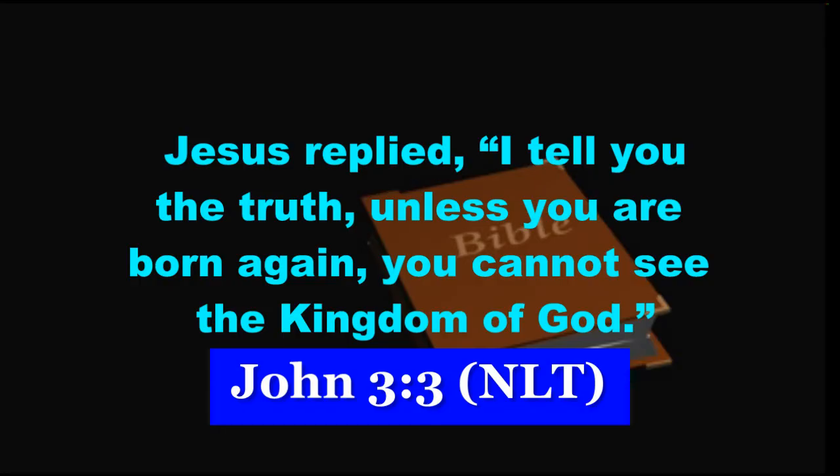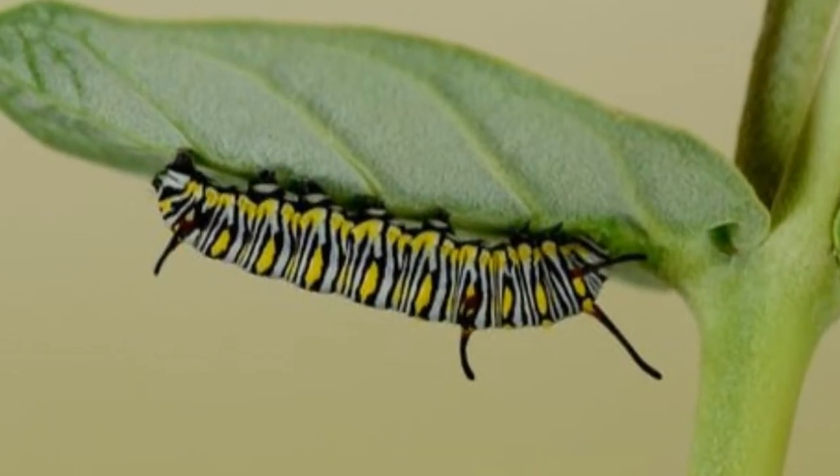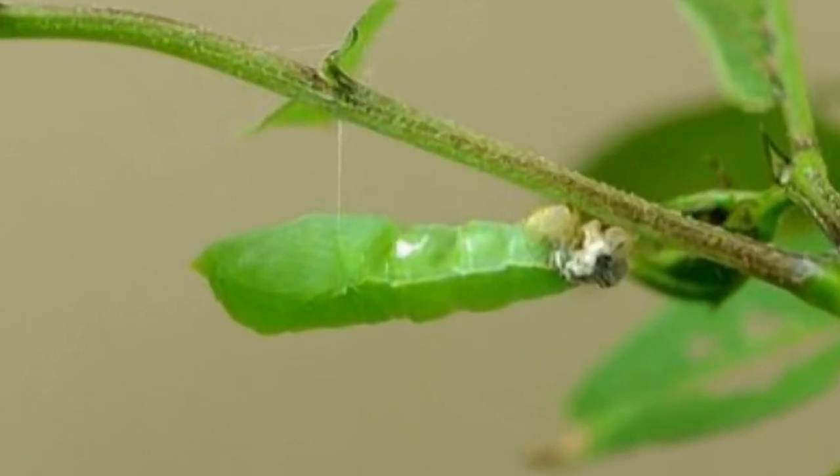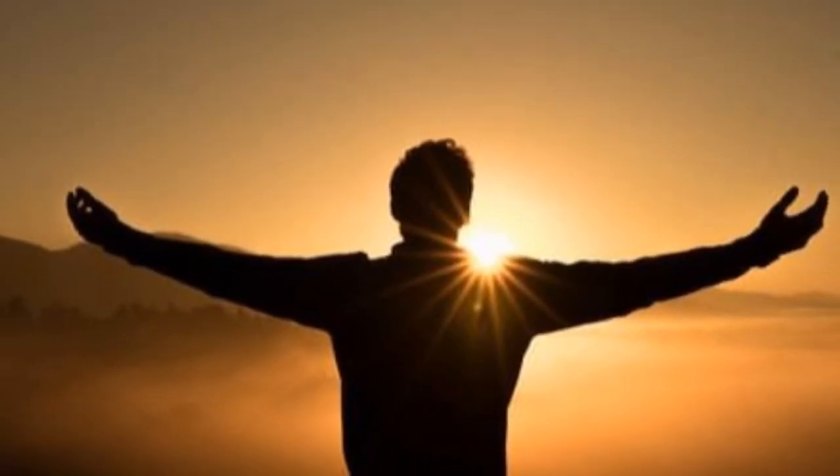Jesus replied: I tell you the truth, unless you are born again you cannot see the kingdom of God. If the pupa doesn't change, it cannot become a butterfly. Likewise, if we don't change spiritually, we cannot see the kingdom of God.